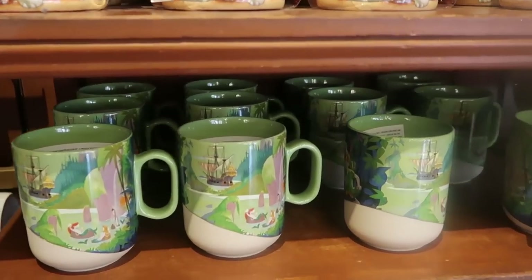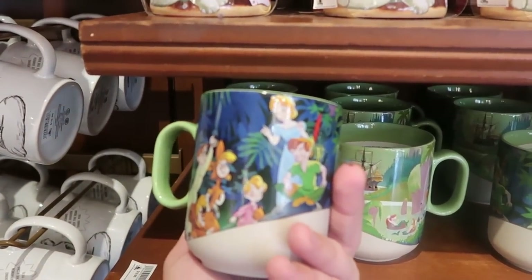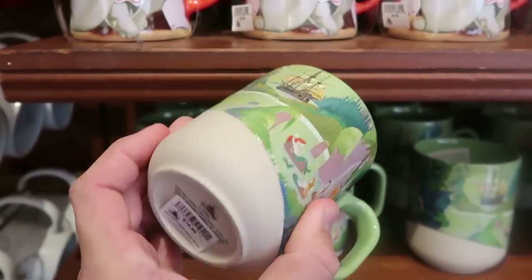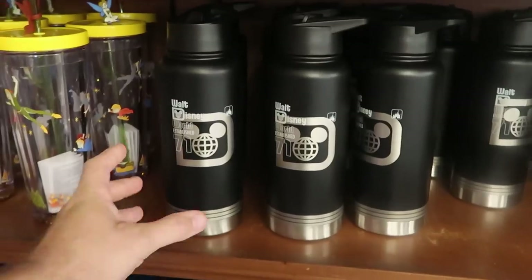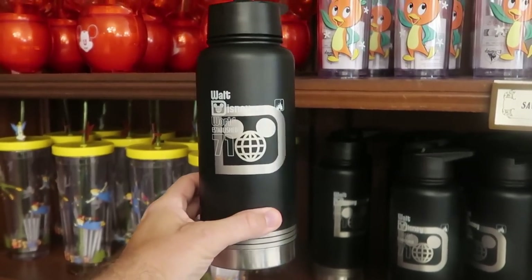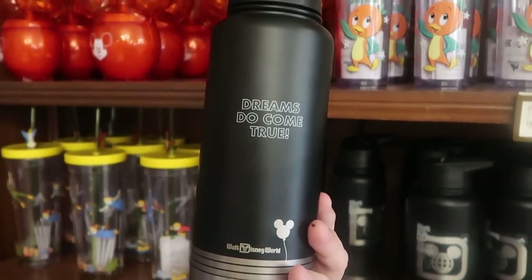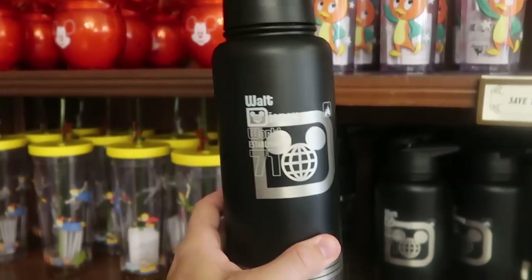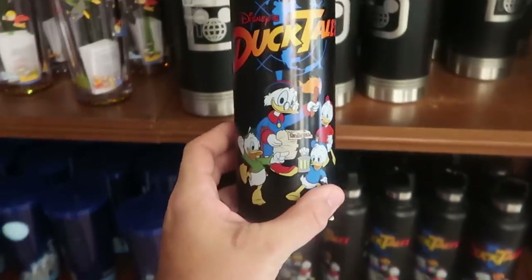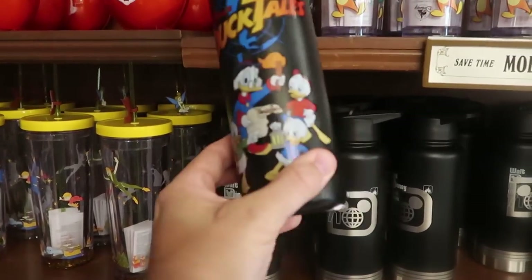They do have another new offering I want to show you — I have never seen this one before. You've got the Lost Boys and Peter Pan on one side, and you even have Ariel from The Little Mermaid. That one there is $19.99. There's also a brand new stainless steel cup — it says Walt Disney World Established '71 — $40 for that one, and the backside says 'Dreams Do Come True Walt Disney World.' That is a really fun offering. And check out this one — it's Disney's DuckTales. How cute is that? It says 'Woo-oo.' That one there is $29.99.